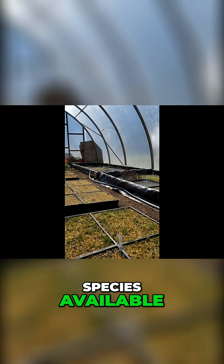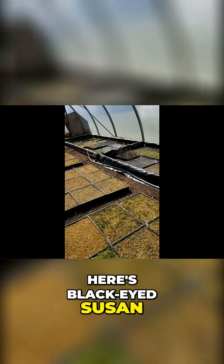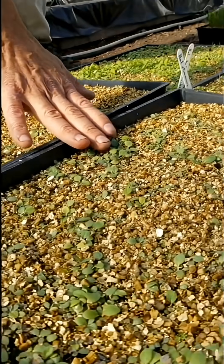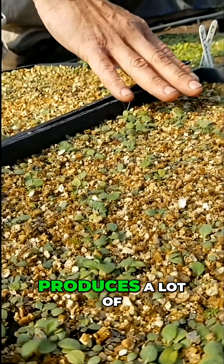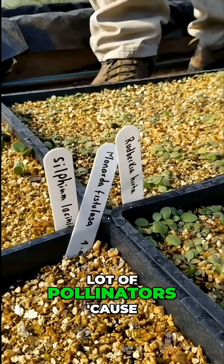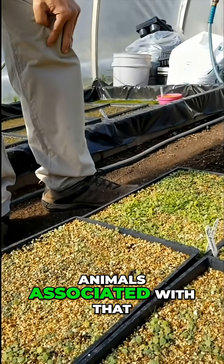Just having all these species available — here's another one, here's black-eyed Susan. Very easy to grow, has a nice yellow flower. Looks really beautiful and produces a lot of seed for wildlife. It also attracts a lot of pollinators, because that's what we're trying to attract: pollinators, birds, and all the animals associated with that.